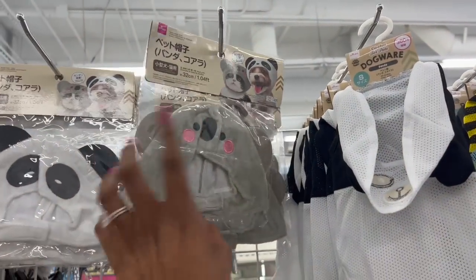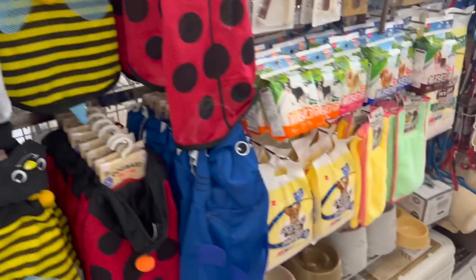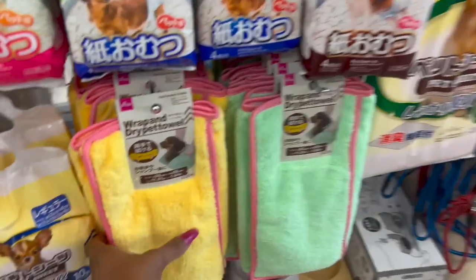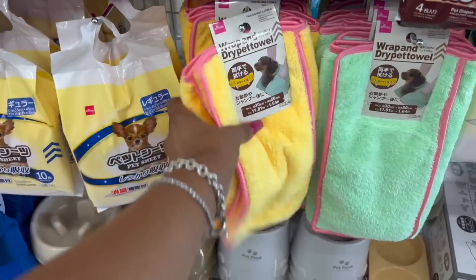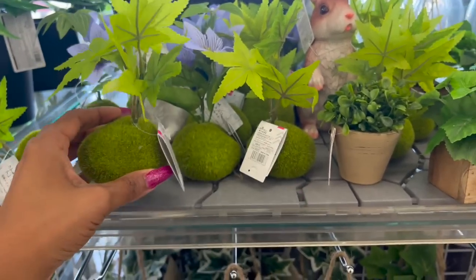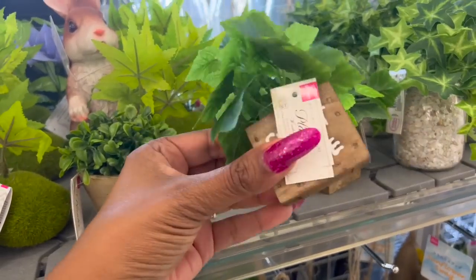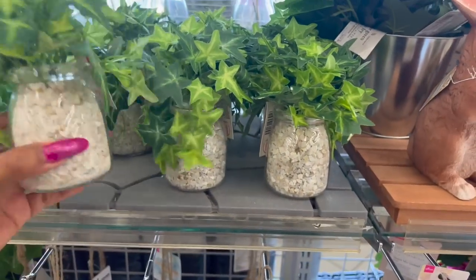And then look at these — Harley would not be happy if I got that, but these are $1.75. They also have wrapped dry pet towels for $1.75. Outdoor little rock plants — how cute are these for $1.75? They have these that look like strawberries that say 'home sweet home' — these look new as well at $3.25.